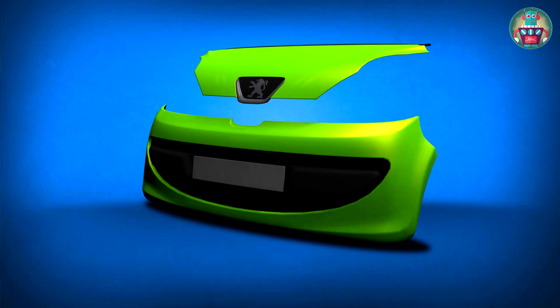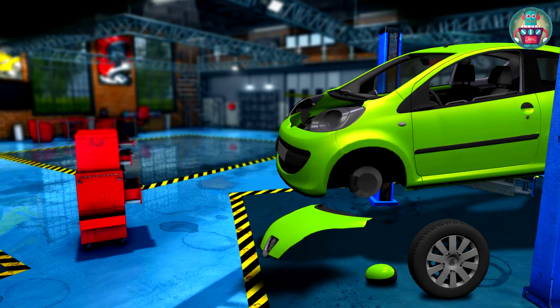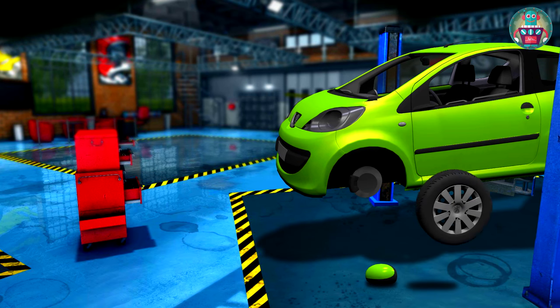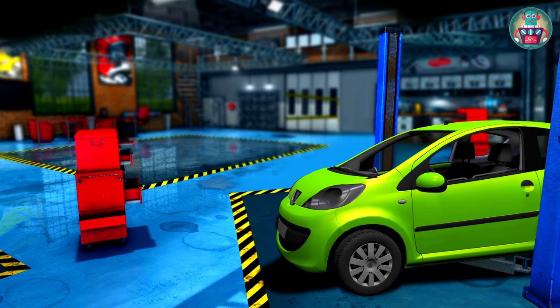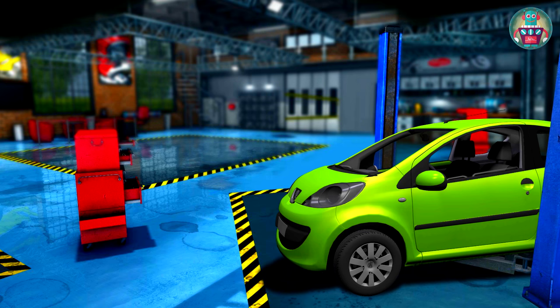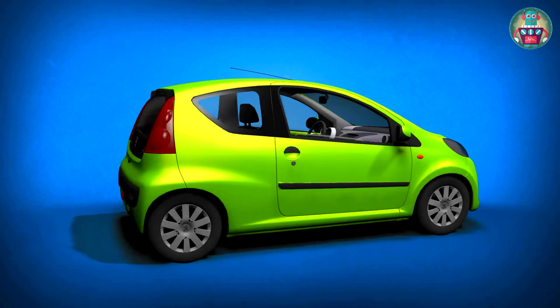Now we are going to put all the parts back into the car. Also, we'll put on a new wheel and change the side view mirror. Now we can put the hoist down. Well done! Look at this beautiful car now — looks like a new one!